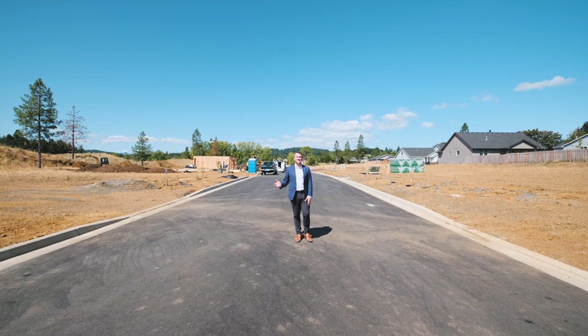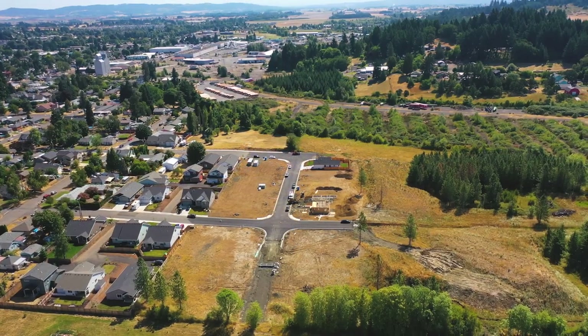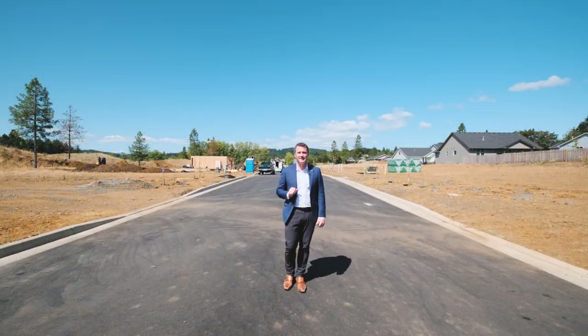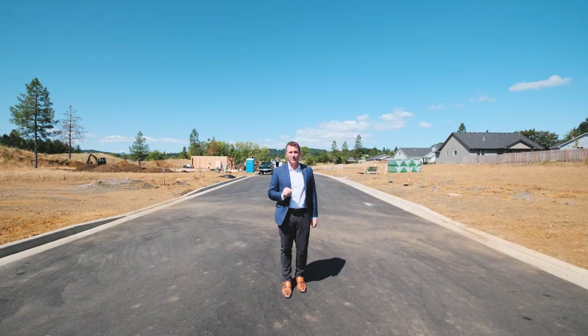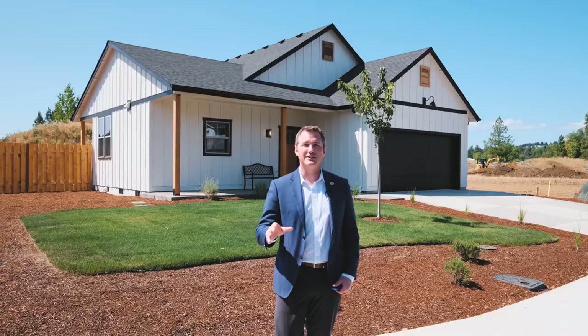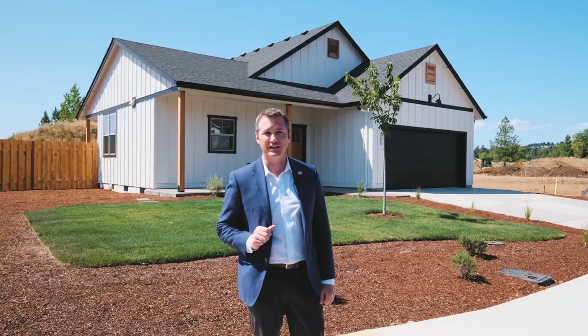Hello everybody and welcome to Dallas. I'm Quinn Burke and today we are featuring the newest phase in Oakdale Estates. We have 12 lots that will feature two single-story plans and a two-story plan with homes under $370,000. The first of the 12 lots to be built is right behind us — 405 Southwest Rose Avenue, which was featured on the Marion Polk County Tour of Homes.